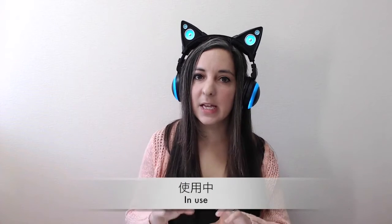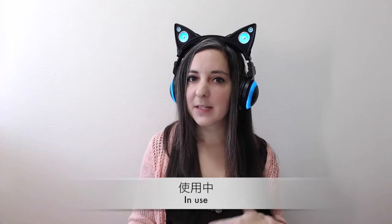Shiyou suru has a verb suru on the end of it to make it verby, but it's already kind of verby on its own. So, when you're in a public bathroom and you see a sign that says shiyou chuu, that means in use.